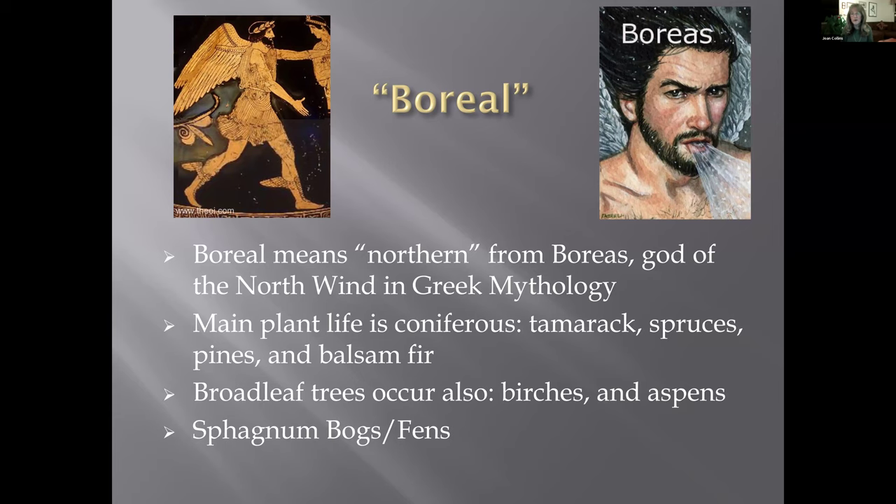When we say boreal habitat, we're talking about the plant life in those places to the north. The plant life is mainly coniferous — tamarack, spruces. We have three spruces in the Adirondacks: predominantly black spruce, red spruce, and white spruce — plus pines, balsam fir, and also some deciduous trees like aspens and birches, and then sphagnum bogs and fens. Bogs are fed only by rainwater and are more acidic than fens, which have other sources of water.